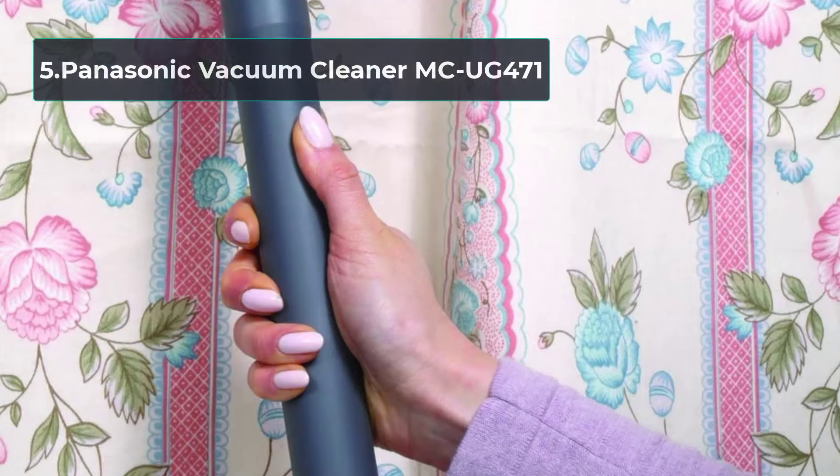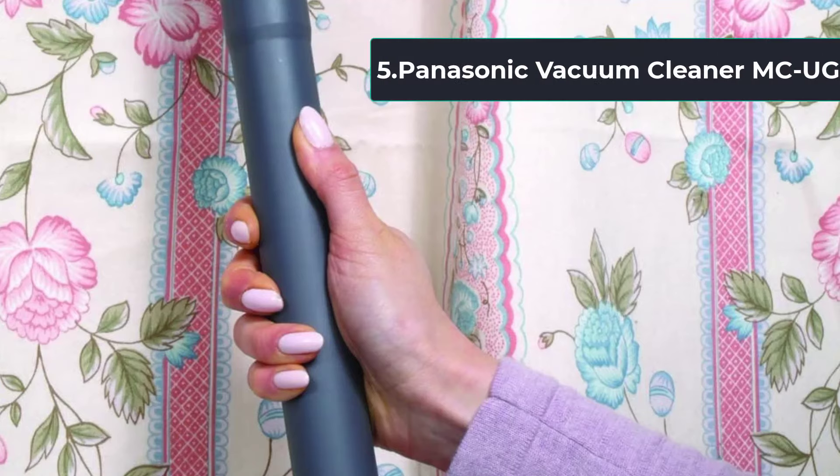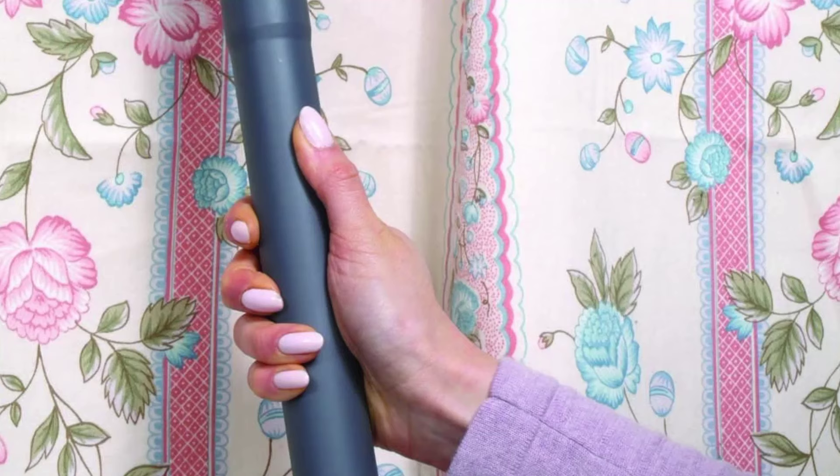At number five: the Panasonic MC-UG471. The Panasonic MC-UG471 is an affordable upright vacuum with features including a HEPA filter, strong suction, and a wide array of attachments. It is one of the quietest solutions on the market and can be used on carpets without damaging them, as well as on other floor types. Its 12-amp engine includes a motor protection system to prevent debris and dust from interfering with the engine.